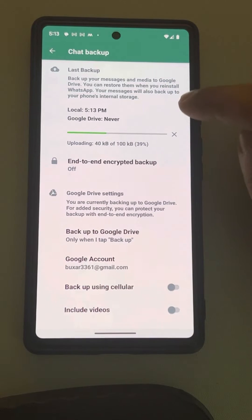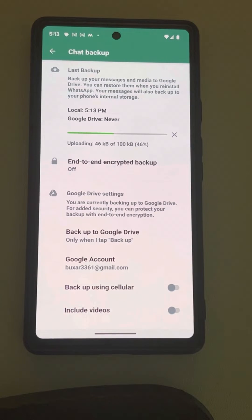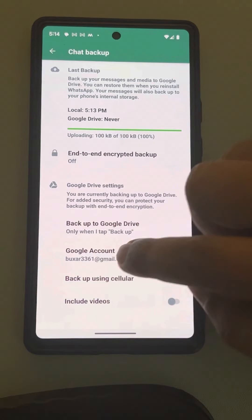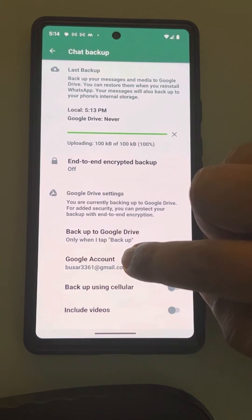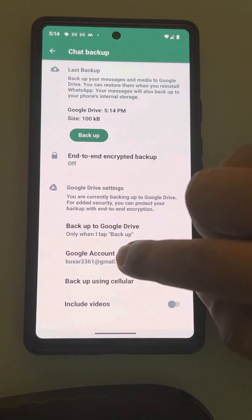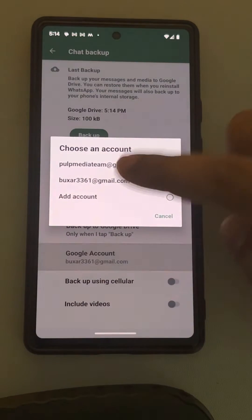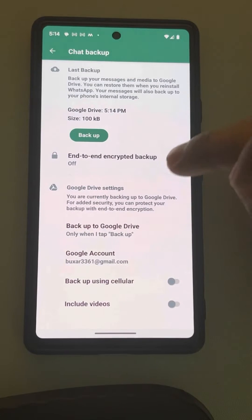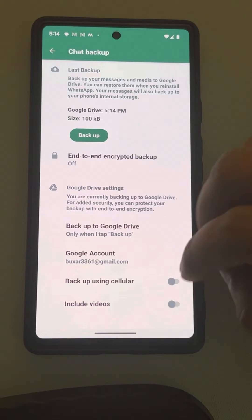If WhatsApp backup is stuck while taking a backup to Google Drive, here is the fix. Make sure the Google account is correct. If it is not, tap on it and change the Google Drive account.